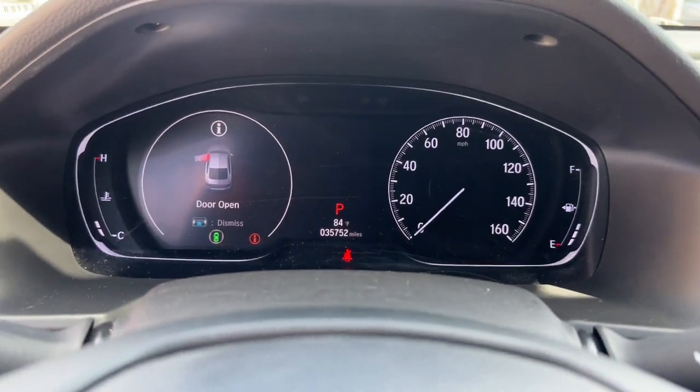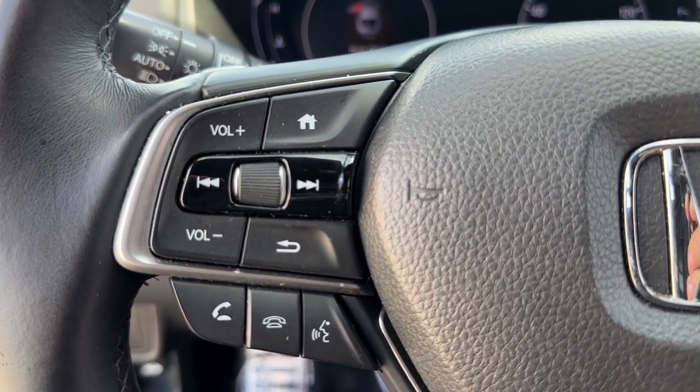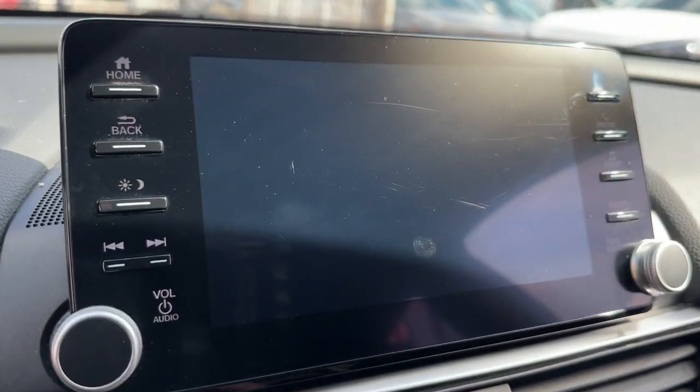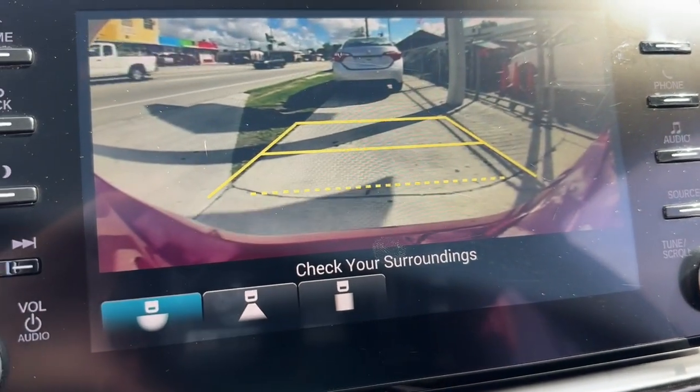Its bold, powerful performance, comfortable ride, elegance of design, and state-of-the-art technology make it the clear choice. These are just some of the great options this vehicle comes with.